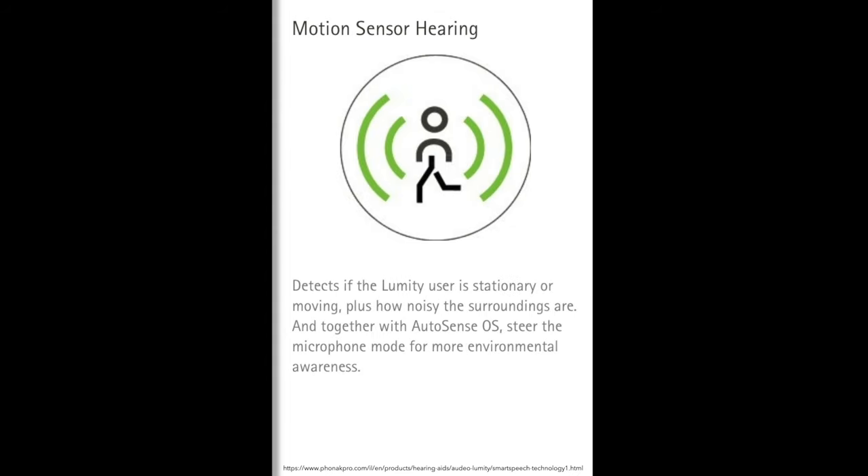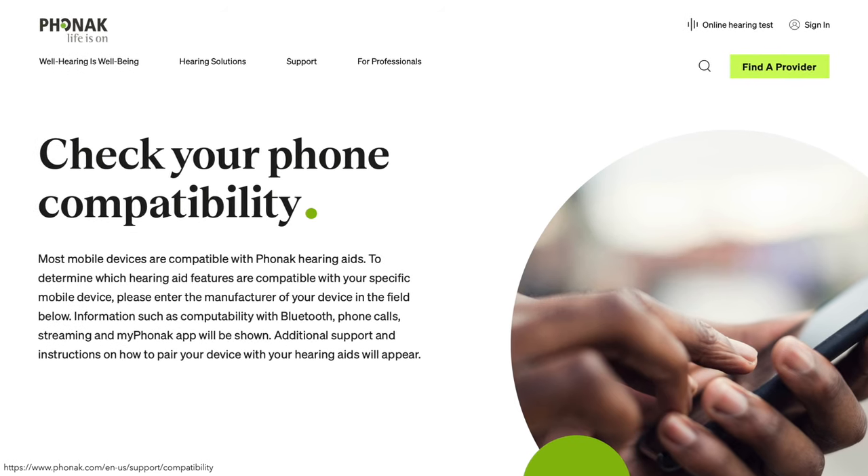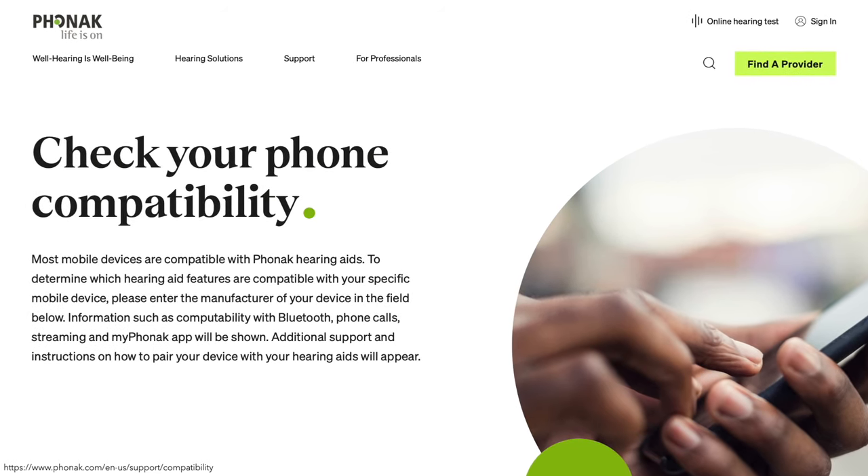Phonak Lumity uses AutoSense OS 5.0 software to automatically adjust the hearing aid settings depending on the sound environment around you. Speech Enhancer listens to the incoming speech signal in quiet situations and processes the sound for reduced listening effort. Dynamic noise cancellation also helps improve speech understanding in noise. The Phonak Lumity also has motion sensor hearing, which detects user movement and noise levels to adjust microphone settings. It offers wireless connection to Apple, Android, and other Bluetooth devices for hands-free calls.